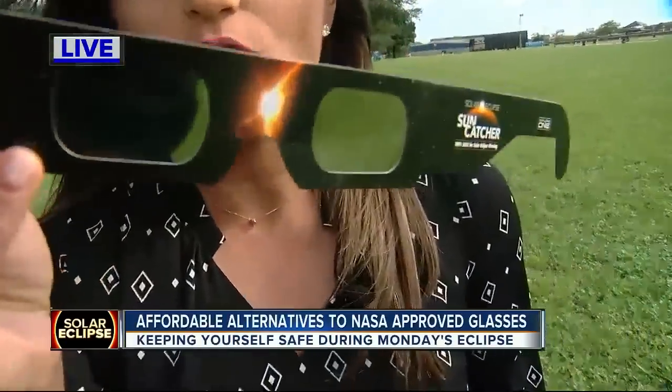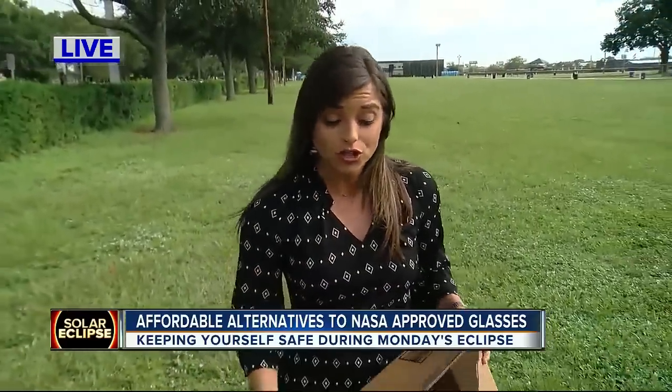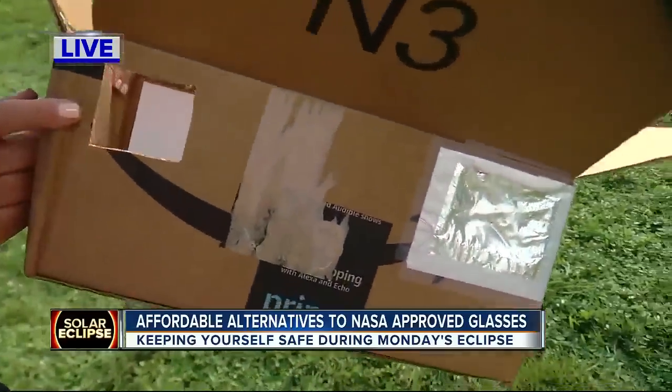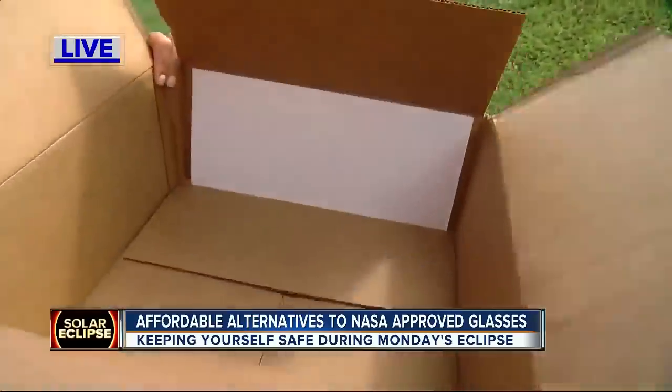I've called around and it's nearly impossible — I haven't found a place with any of these NASA certified glasses left. But as you mentioned, there are alternatives, things as simple as a cardboard box with a hole cut out. You want to make sure it works, because some alternatives could actually cause permanent damage.